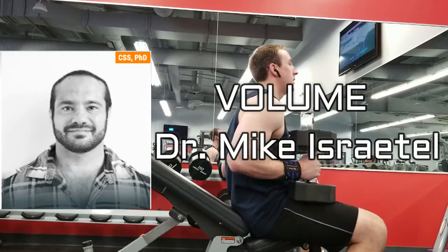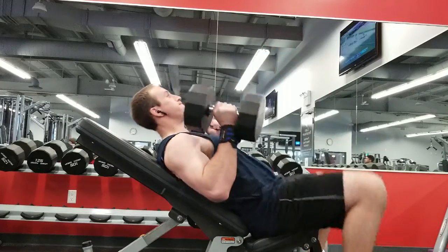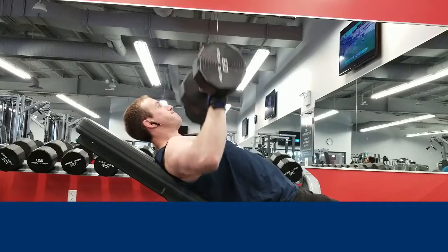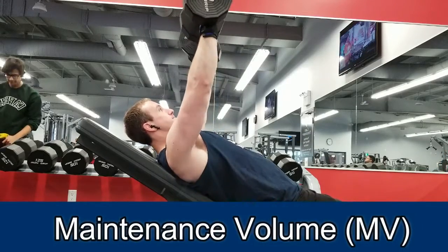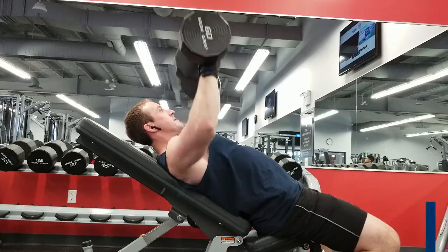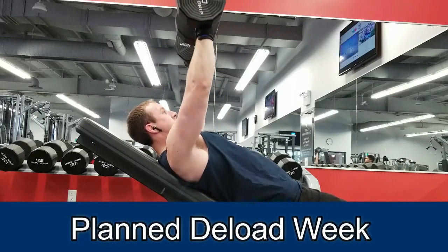Volume is considered one of the main driving forces behind hypertrophy training, amongst other things. Before we understand this complex concept, we must first learn the terminology. Maintenance volume, or MV, simply means how many sets per week you need to train chest in order to not lose your current chest gains through atrophy — the loss of muscle. MV is very important during a deload week in a periodization program, where you decrease volume to maintenance to allow the muscle to get re-sensitized for future gains.